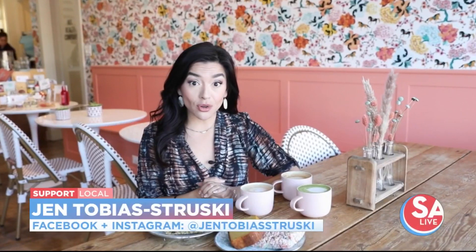Today on SA Live, we're taking you to one of the newest coffee shops in town. We are going to sample the menu and show you everything that you can experience here at Rosehip Market.